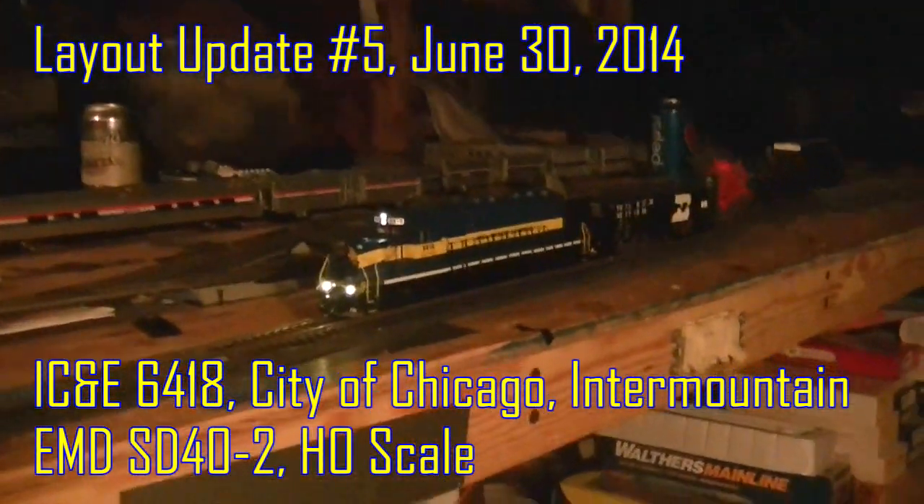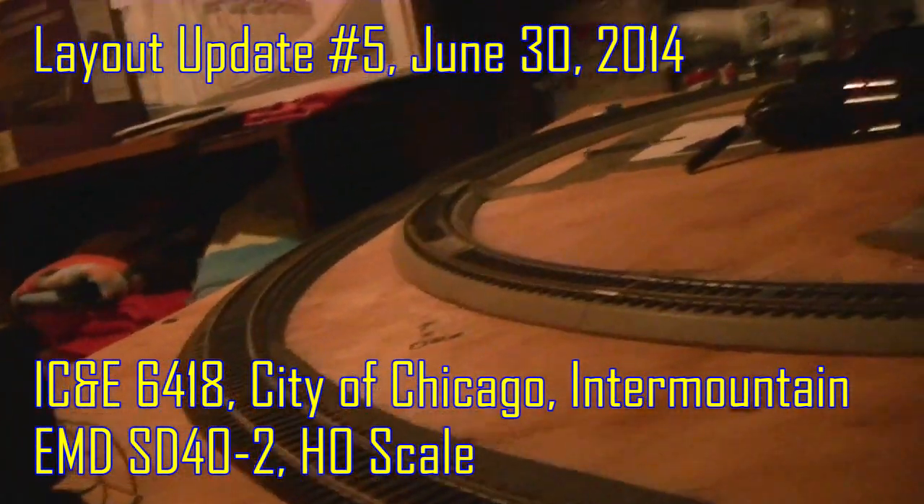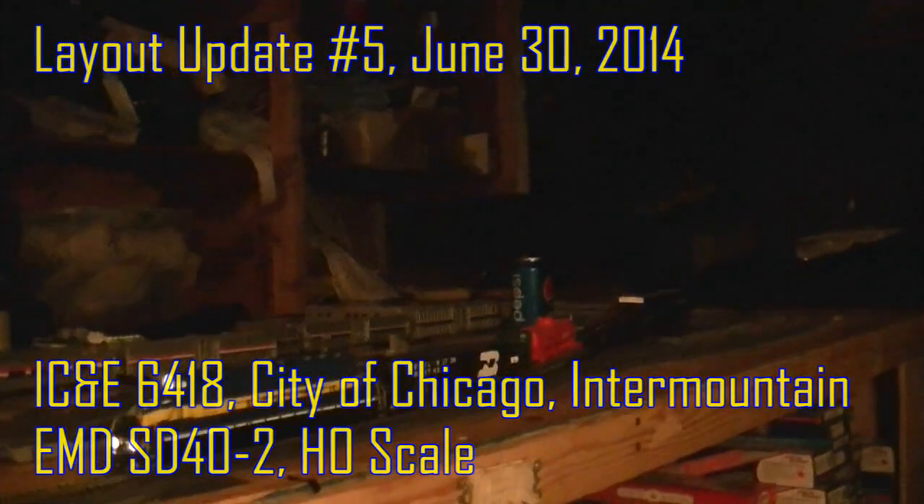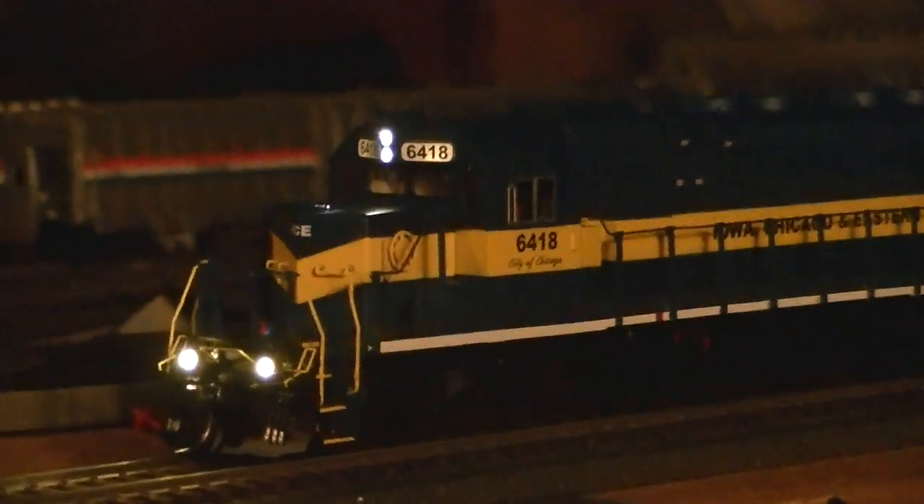Hello YouTube, TJY Productions here, doing another quick little layout update. Just thought I'd fill you in — I got home from Galesburg Railroad Days 2014 yesterday, and I purchased some cool stuff. This was my biggest purchase.